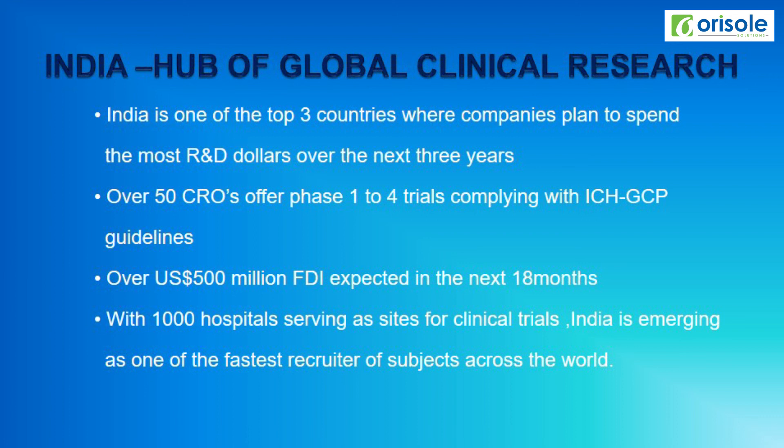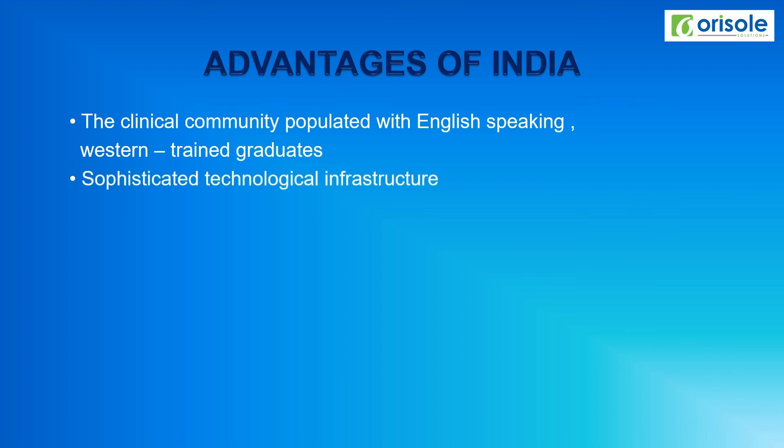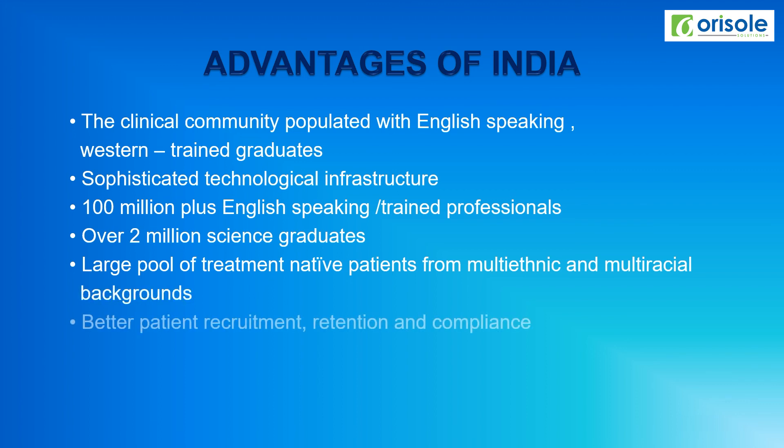India is emerging as one of the fastest recruiters of subjects across the world. Advantages of clinical research in India include a clinical community populated with English-speaking, Western-trained graduates, sophisticated technological infrastructure, 100 million plus English-speaking trained professionals, over 2 million science graduates, a large pool of treatment-naïve patients from multi-ethnic and multi-racial backgrounds, and better patient recruitment, retention, and compliance.